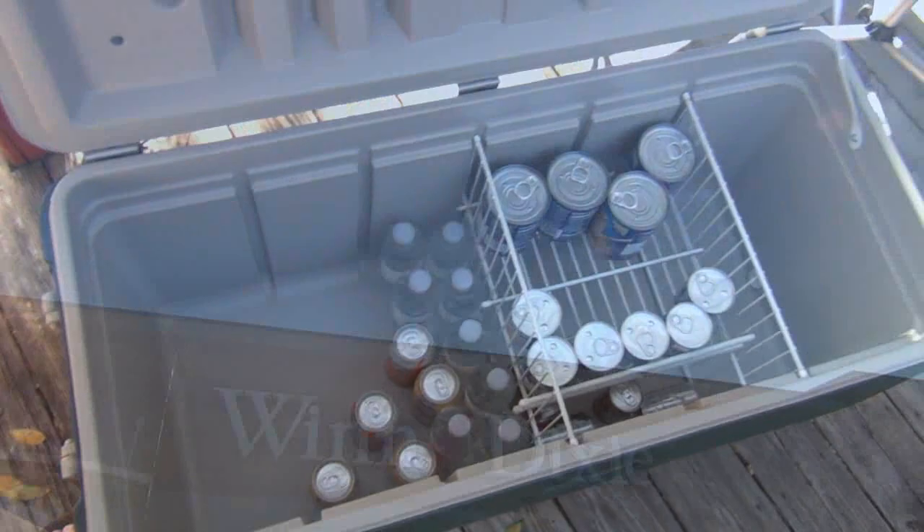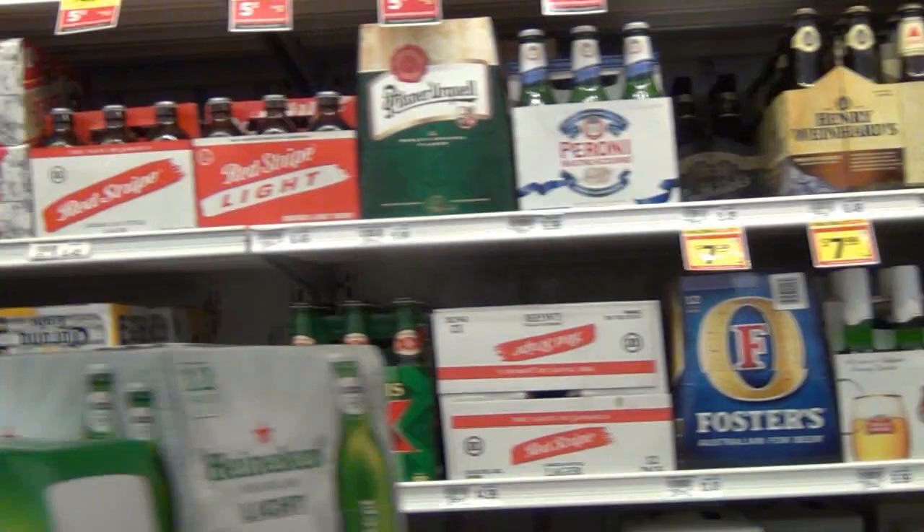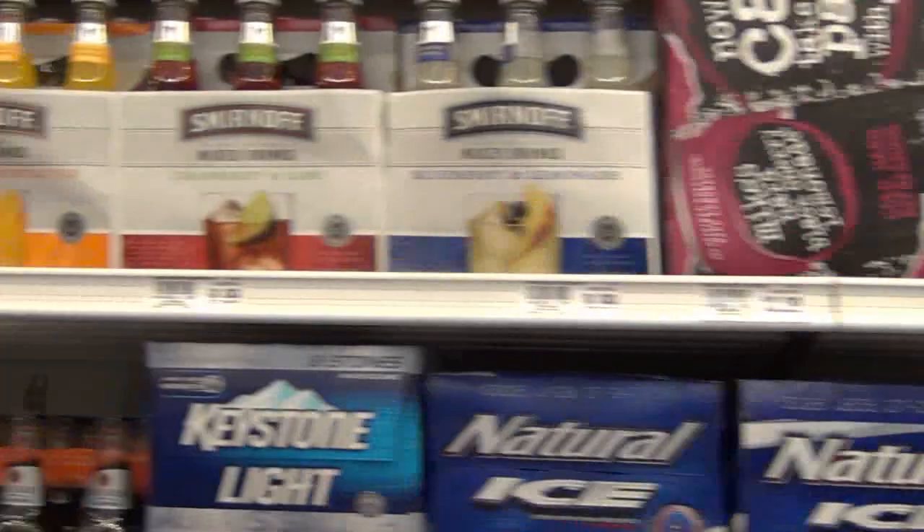First stop: Winn-Dixie. It's St. Patrick's Day folks — time to get some corned beef.